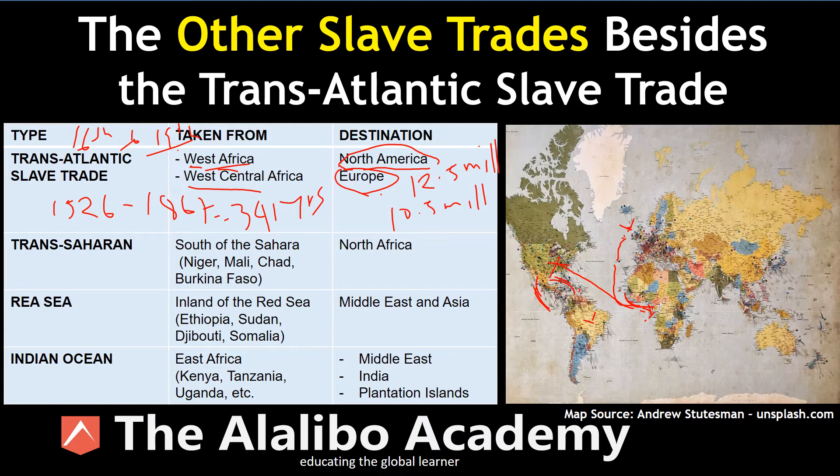The transatlantic slave trade decimated the population of the continent, took away manpower, destroyed culture and traditions, and put a rift amongst communities. But along the same lines, there were three other slave trades happening concurrently, and it's important for us to understand those events as well.